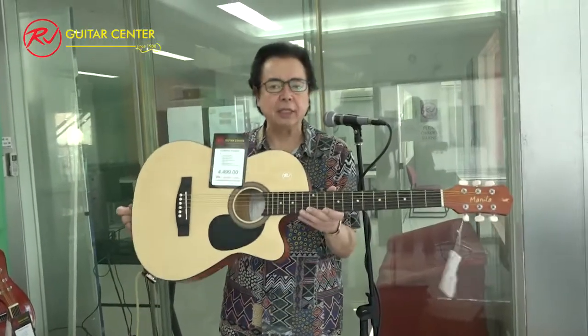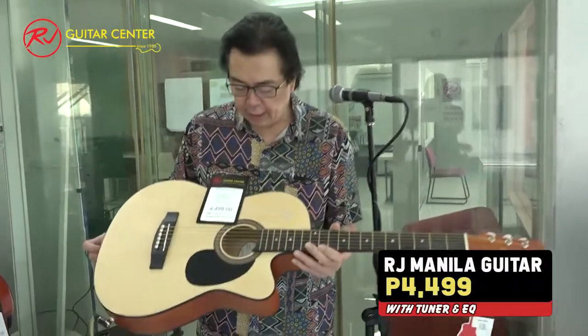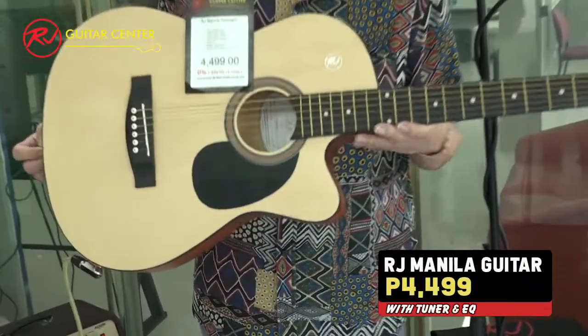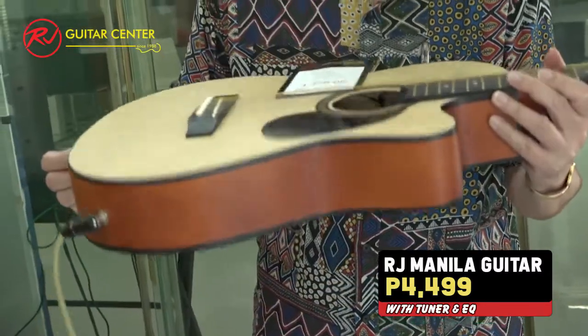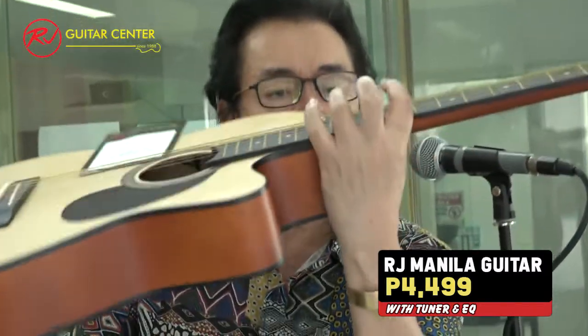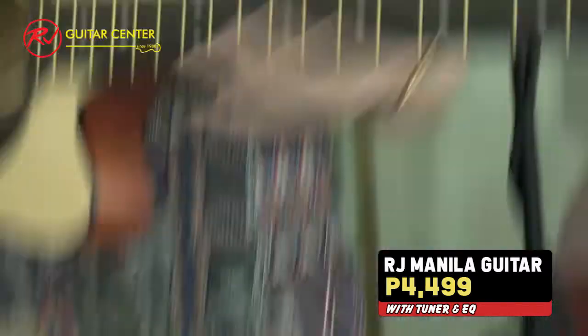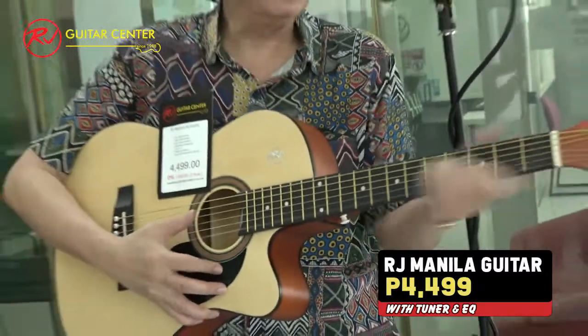Let me show you our hottest selling acoustic guitar — the Manila model. This is called the Manila guitar and it's only 4,499 pesos. Slim, playable, very light, and the action is very low — it's so easy to press. The neck is narrow and easy to hold. Great sounding guitar.